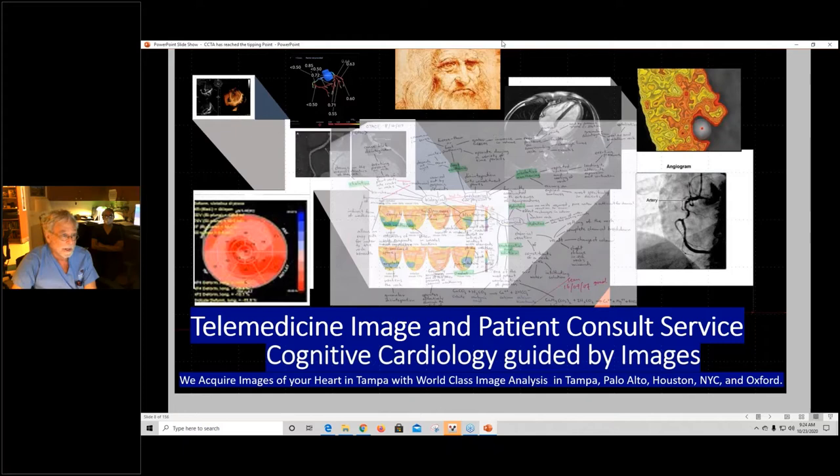I put Leonardo up there because he's always relating things and creating mind maps — that's really good if you're into imaging because you have mind maps of images. We use the strain echo and joined it into this because we found a high correlation with myocardial perfusion imaging, which is kind of interesting.